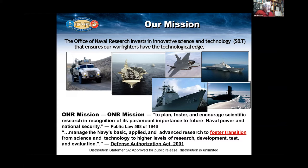And in 2001, rather than doing strictly fundamental research, we added applied research and demonstration programs so we could foster transition of the science and technology to actually materials and components and products for the warfighter.